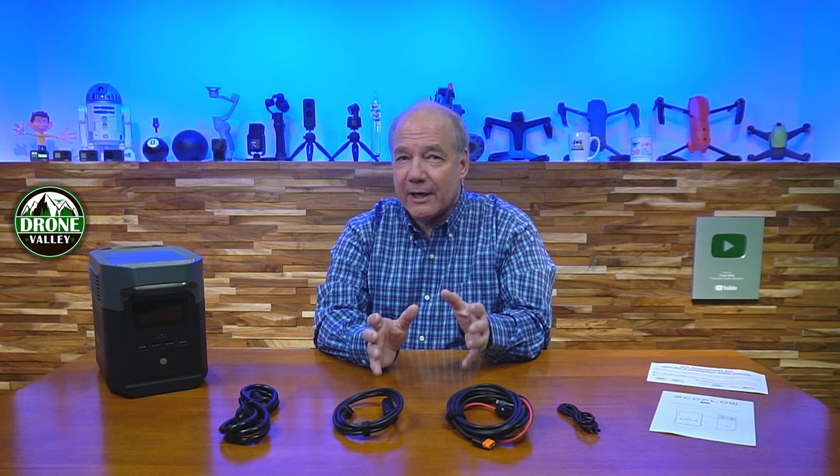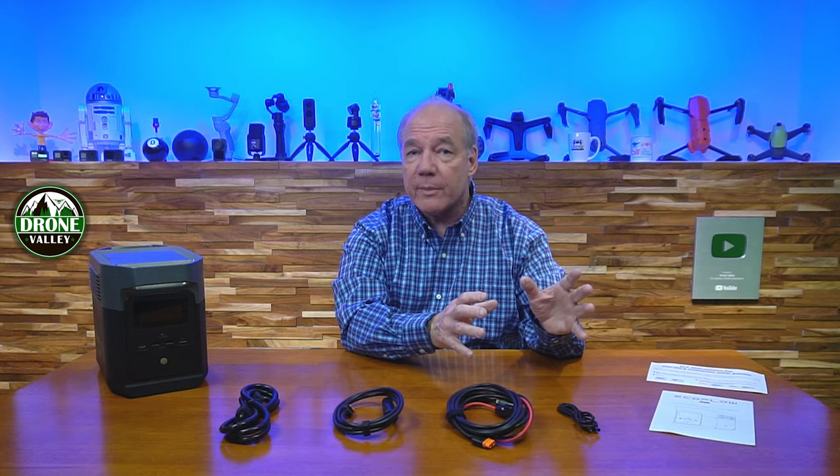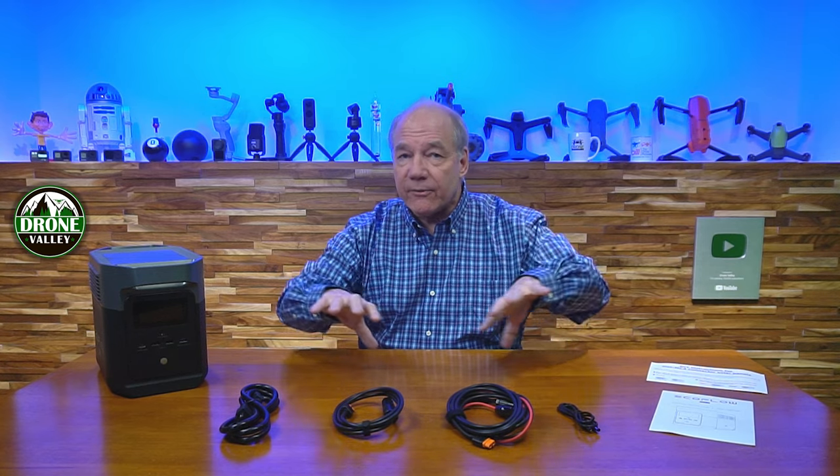What EcoFlow has built here is the perfect combination of internal capacity and portability. Other portable power stations on the market will give you one or two of those things — large capacity but not portable, or portable but low capacity, or if they get both right, they limit the number of connections. The Delta Mini is the perfect marriage of EcoFlow's Delta line and the River line.